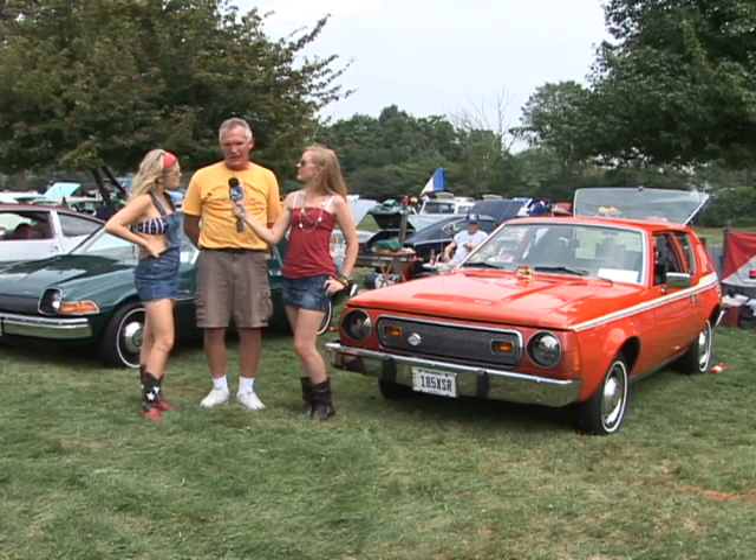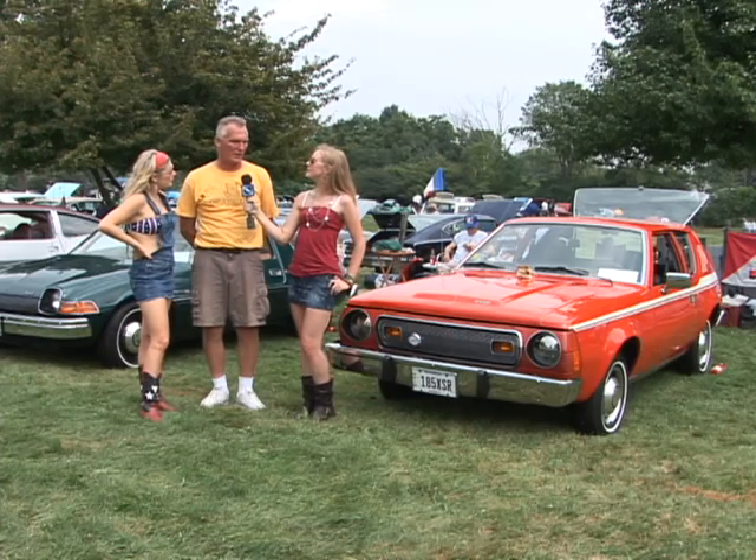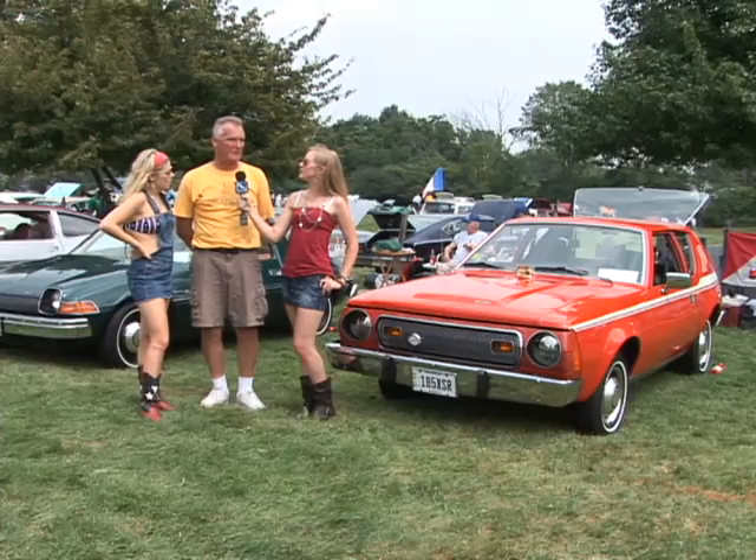Can you tell me about the first award you've won? In 2010, at the Henry Ford Motor Muster, there were over 800 cars in the show, over 100 in my class, and I took first place.